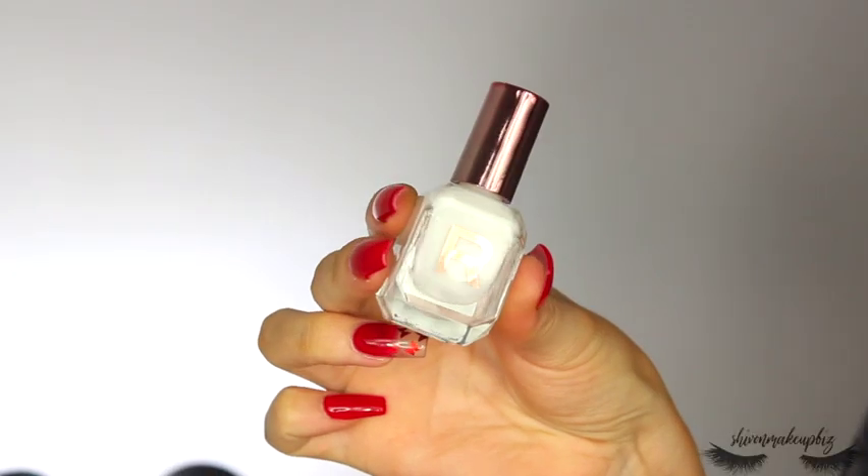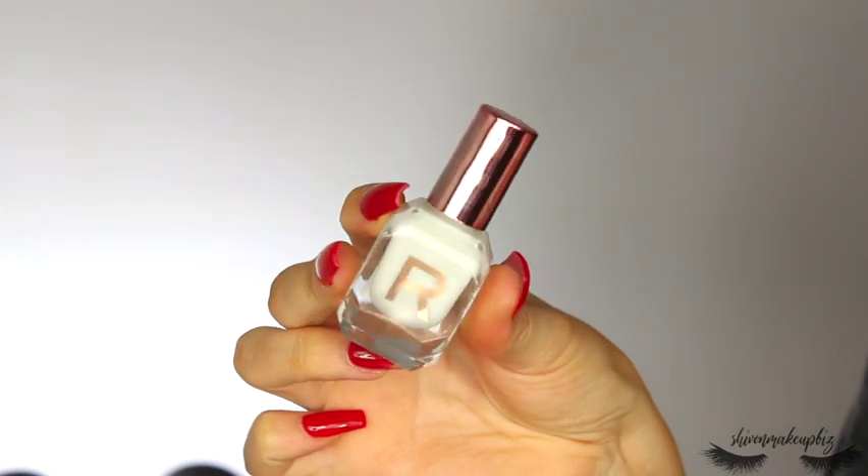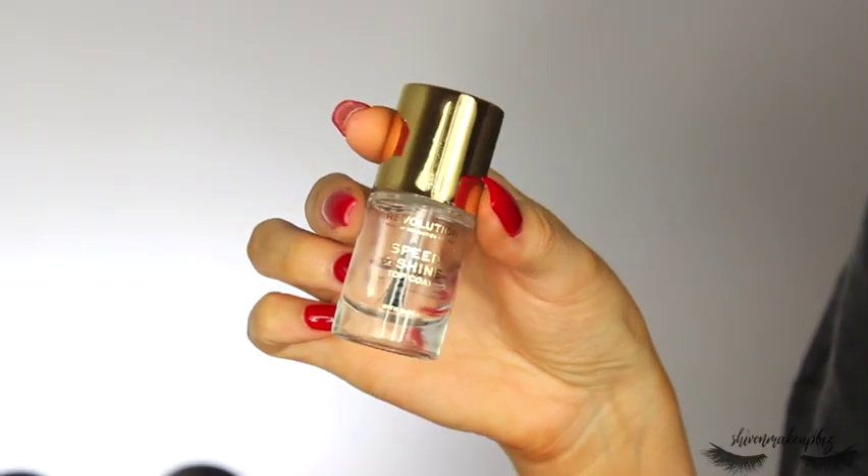I also got some nail bits. During lockdown I wasn't getting my nails done, so now I went big with long nails. I picked up the Revolution High Gloss Nail Polish with Avocado Oil in the shade Ghost — an off-white — mainly for my toes. I had to apply a few coats but it looked really nice. I also picked up the Revolution Speed and Shine Top Coat, which really held up the color and prevented chipping.